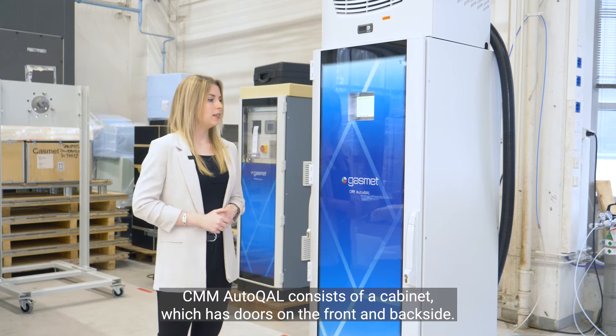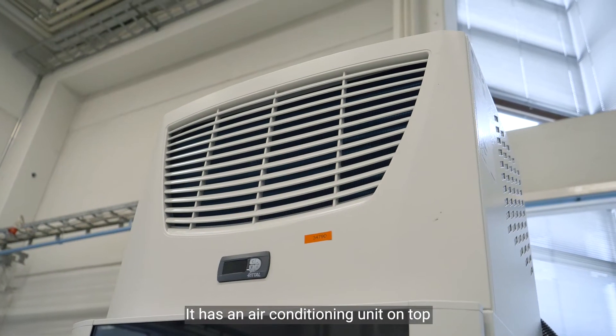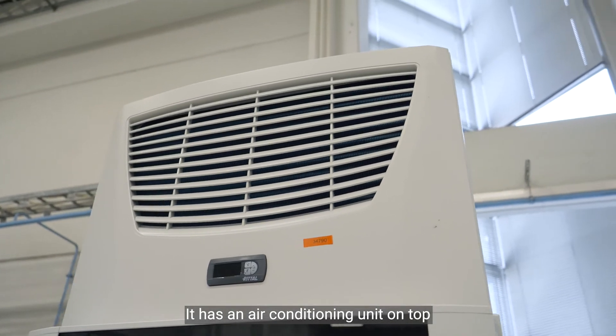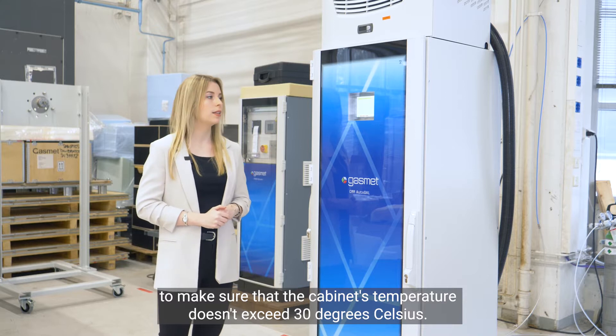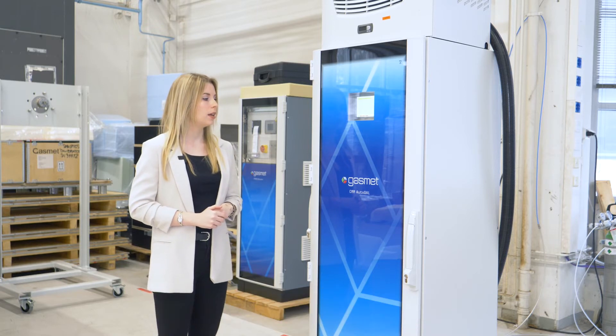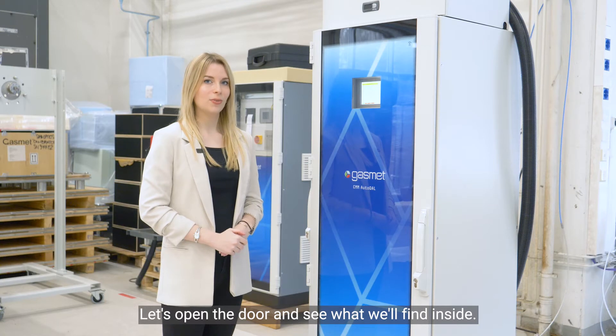Let's take a closer look into our system. CMM Autocal consists of a cabinet which has doors on the front and back side. It has an air conditioning unit on top to make sure that the cabinet's temperature doesn't exceed 30 degrees Celsius. It has a height of about 2 meters and a width of about 60 centimeters. Let's open the door and see what we'll find inside.